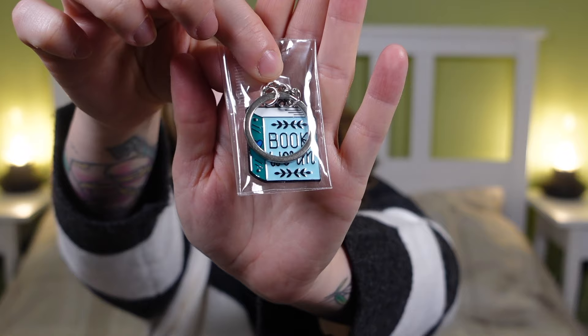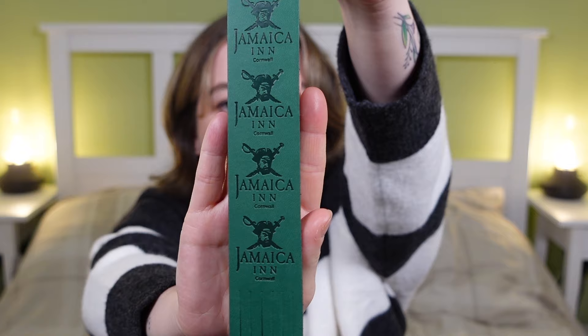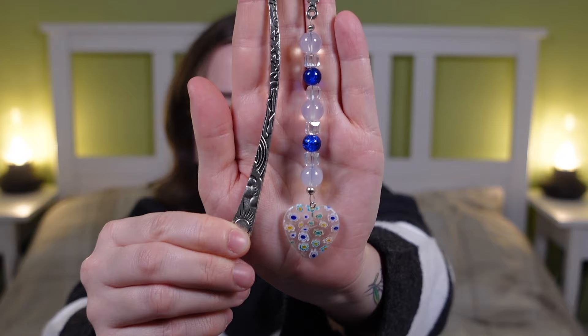I got a keyring from Ryan's brother and his fiancée that says 'Bookworm' — it's a really cute keyring and it's going straight on my keys after this video. Then I got two bookmarks: the first was from my auntie and uncle from the Jamaica Inn in Cornwall, giving me super pirate vibes. The second bookmark was one my mum picked up from a Christmas fair — it's a really beautiful bookmark with a heart on it. I absolutely love both.